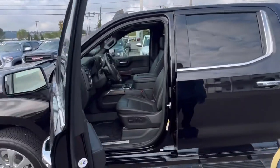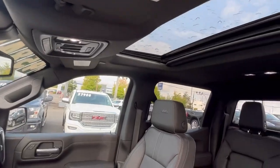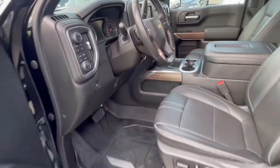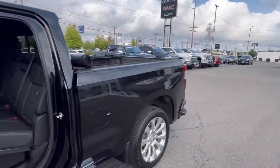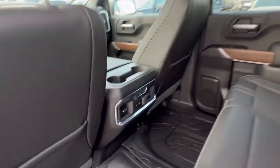As you come in you can see all the nice amenities. It's full leather, heated seats, heated steering wheel on this truck. You'll see that there's plenty of room for your passengers. Lots of legroom. Heated seats for them also.